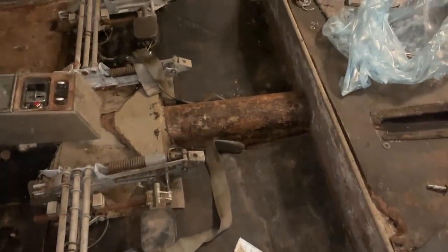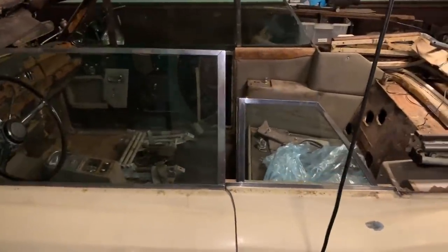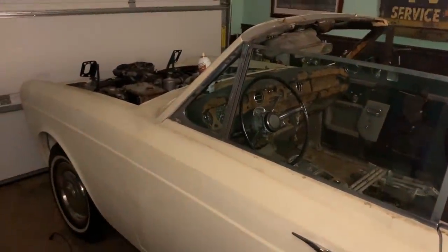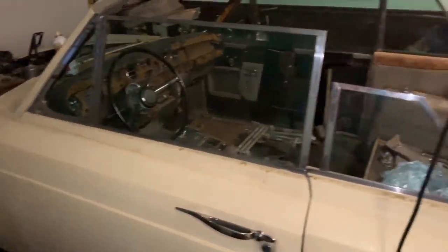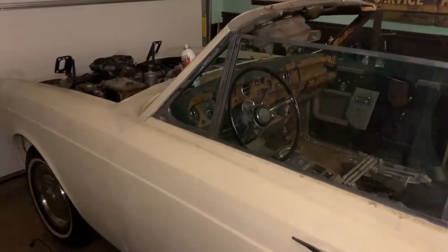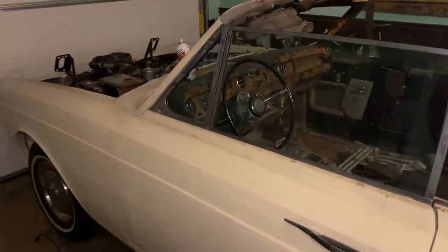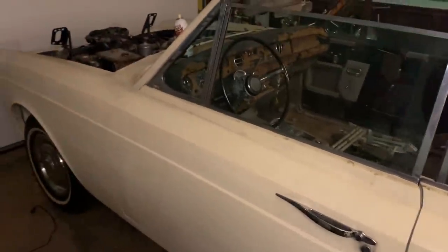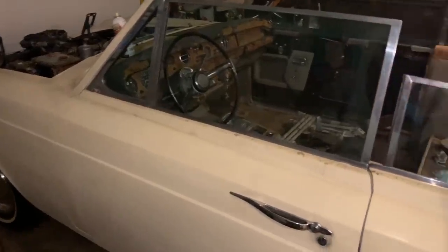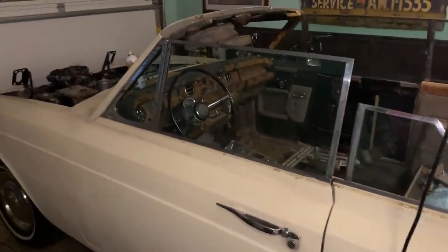Getting that rotted interior out of there makes a big difference in terms of how the car even feels — it's starting to look like a car that's just waiting for paint and interior. I have not attempted to turn it over or start it, and I'm not even going to try yet. Right now I'm focusing all of my energy on getting this interior in good shape and getting the car prepped for paint, then we'll tackle the mechanical later. The car will be worth a whole lot more money if it's got a nice body and interior — even if it's not running, it'll be worth more than if I got it running and left it looking like this.